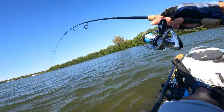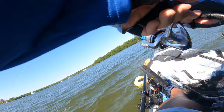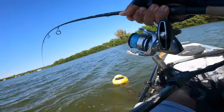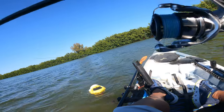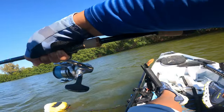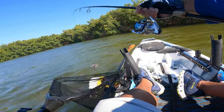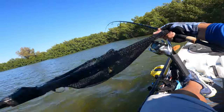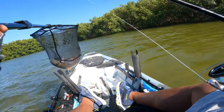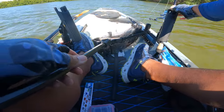Good red, good red! Alright, let's go. Seems to be a redfish right there, so we'll get a measurement on him and he'll likely be coming home.